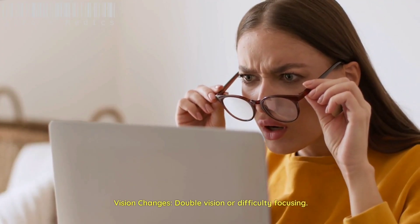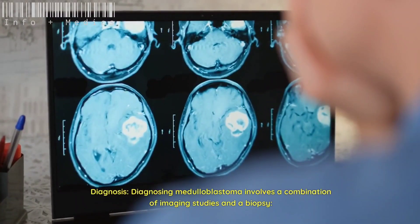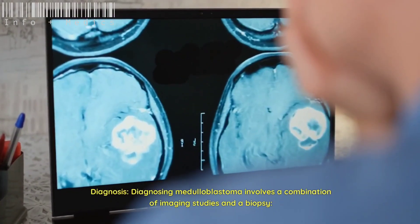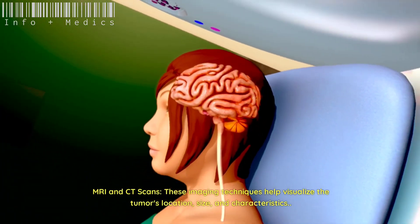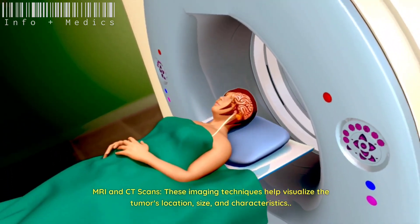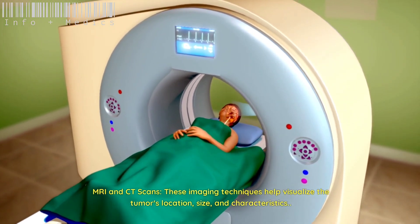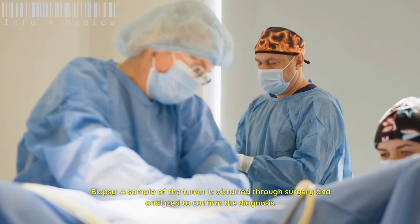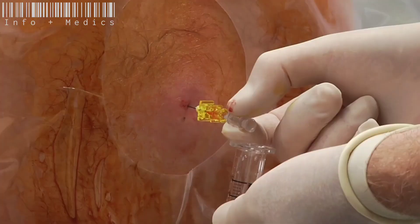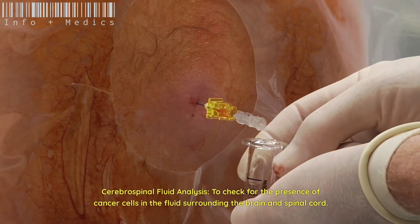Diagnosing medulloblastoma involves a combination of imaging studies and a biopsy. MRI and CT scans help visualize the tumor's location, size, and characteristics. A biopsy involves obtaining a sample of the tumor through surgery and analyzing it to confirm the diagnosis. Cerebrospinal fluid analysis is also used to check for the presence of cancer cells in the fluids surrounding the brain and spinal cord.